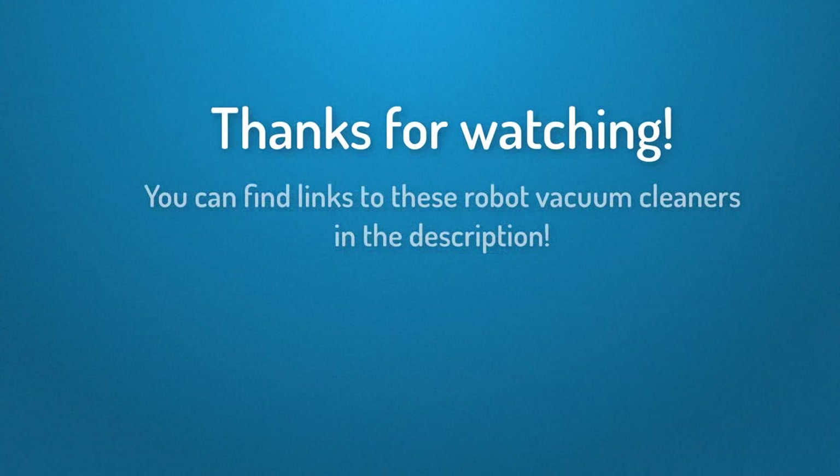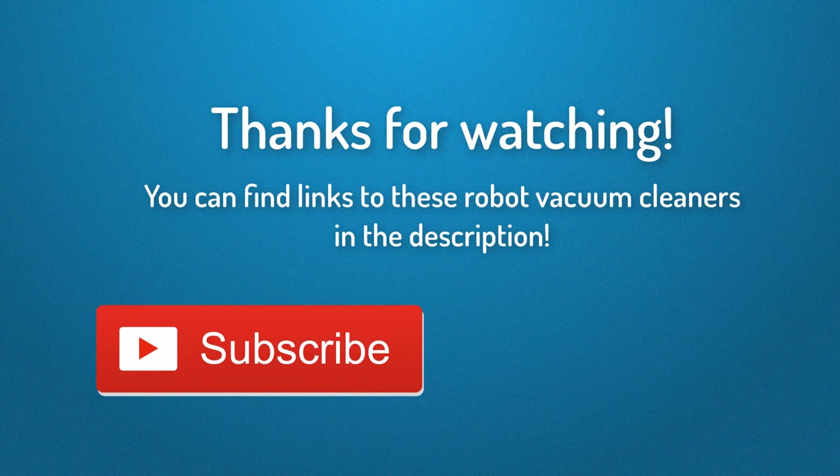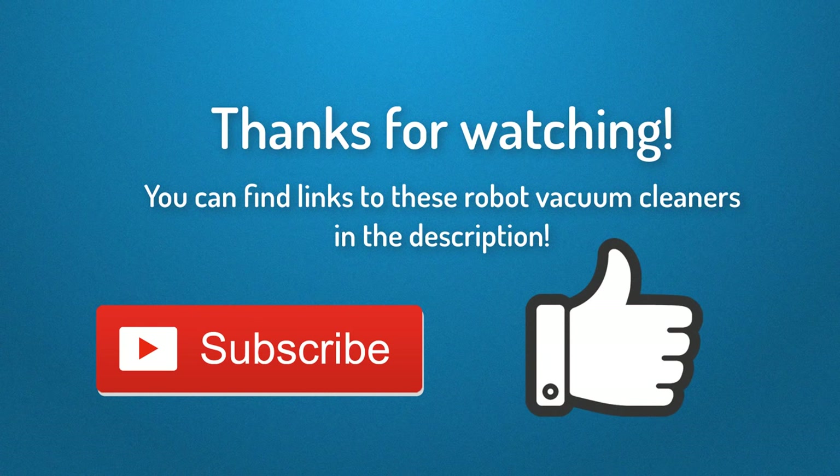Thank you for watching guys, I hope you liked this video. You can find links to these robot vacuum cleaners down in the description below. If this video helped you, please subscribe and leave a like — it would mean a lot to me. Thanks again for watching, I'll see you next time.